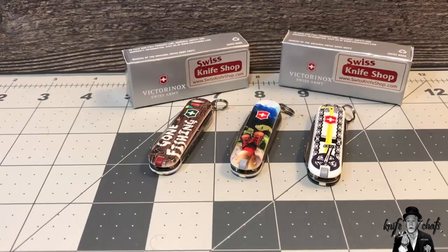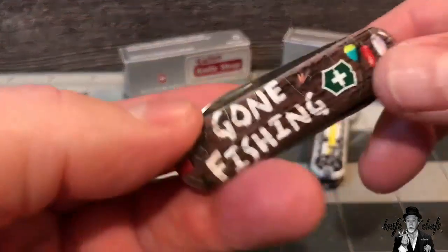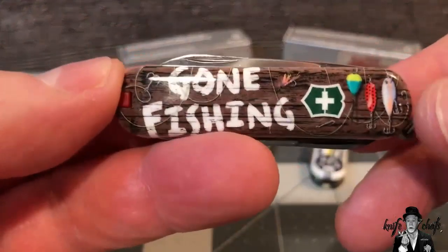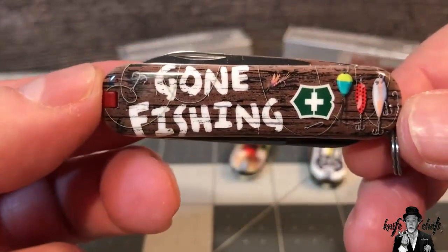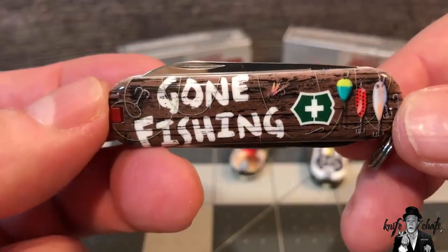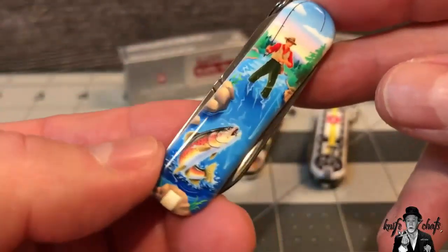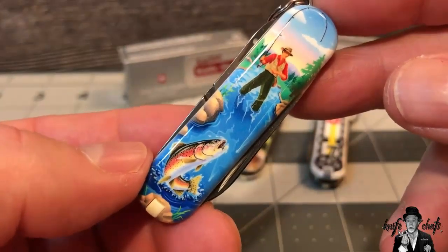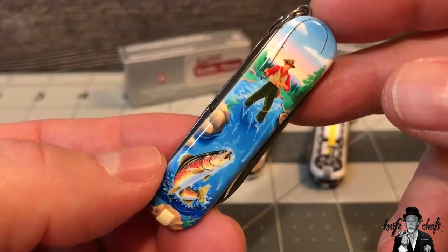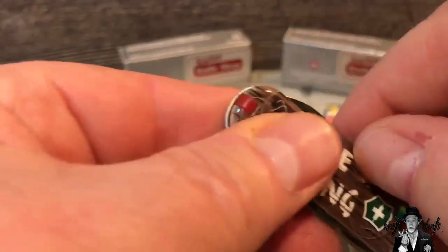If you like the Classic SDs, or if you're just an outdoorsy kind of person, you're really going to like the 2020 limited edition knives. There are so many great options out of the 10 that are there. These three appealed to me right away, especially this one right here — it's the Gone Fishing. You've got the lures, the line, the classic sign that says Gone Fishing. And on the back side, you have a fly fisher out in the stream catching a nice trout. It's just really good artwork.